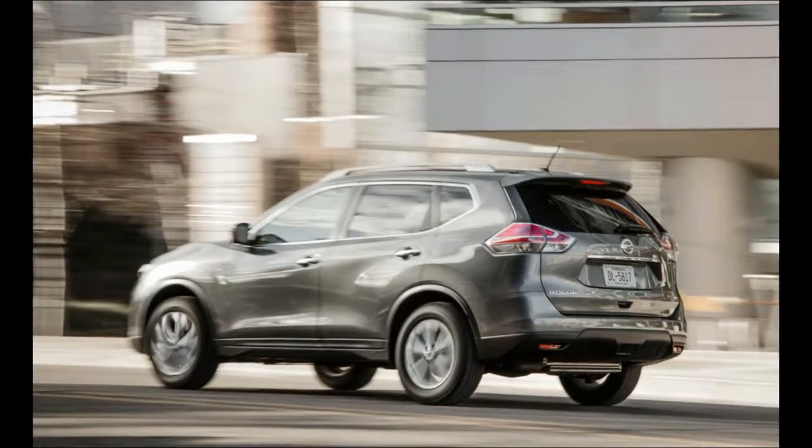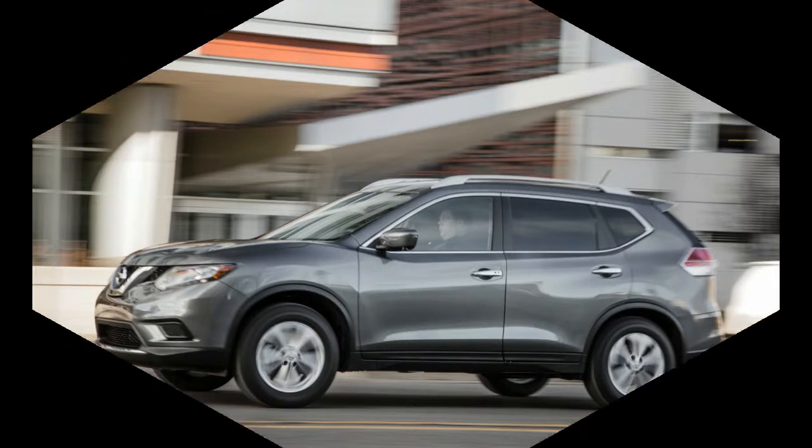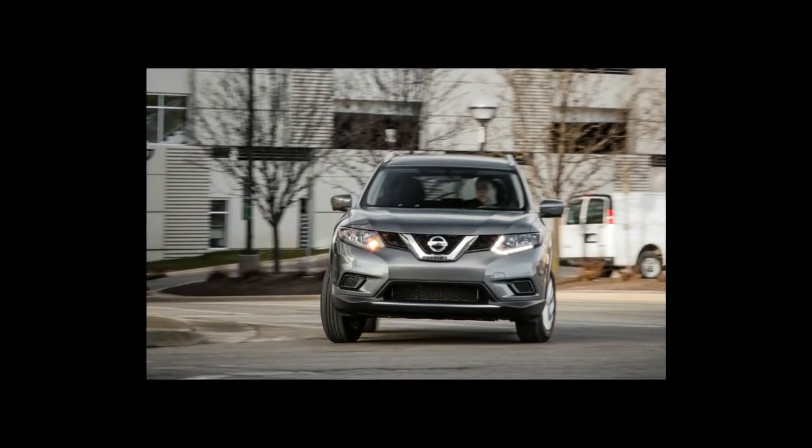Some of the solid foundations are taken from the Sentra sedan, with the addition of available all-wheel drive, elevated ride height, bigger dimensions, more interior volume, and the option of three-row seating. Unlike its subcompact cousin, the Juke, there's no hot Nismo variant.